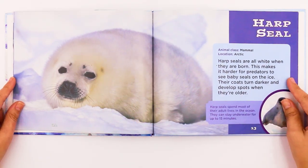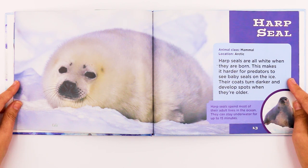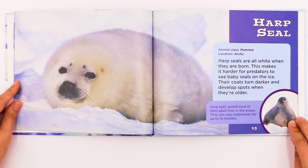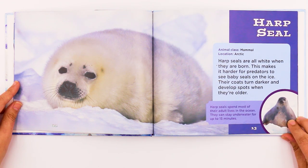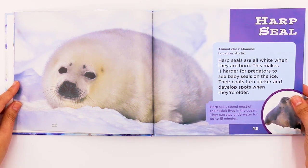This is the Harp Seal. It's a mammal and it also lives in the Arctic. Harp Seals are all white when they are born, which makes it harder for predators to see baby seals on the ice. Their coats turn darker and develop spots when they're older. Harp Seals spend most of their adult lives in the ocean and can stay underwater for up to 15 minutes.